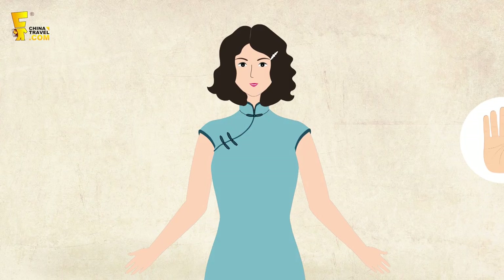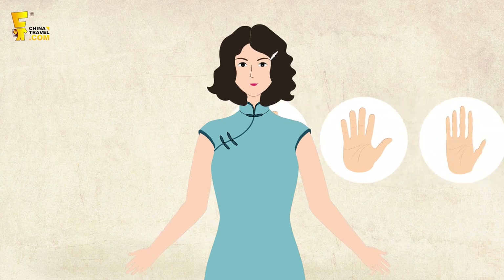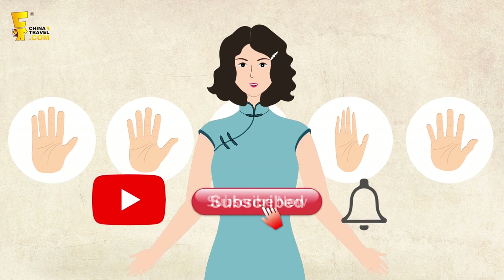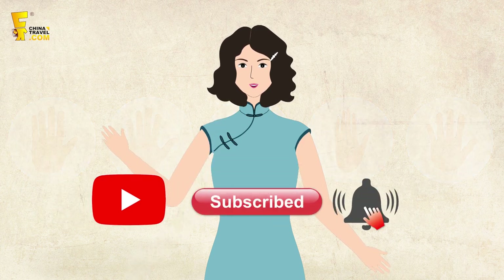Now, do you have any ideas about palmistry? Let me know in the comments. If you enjoyed this video, please subscribe — we'll make more videos about culture, food, and festivals. Thanks for watching.